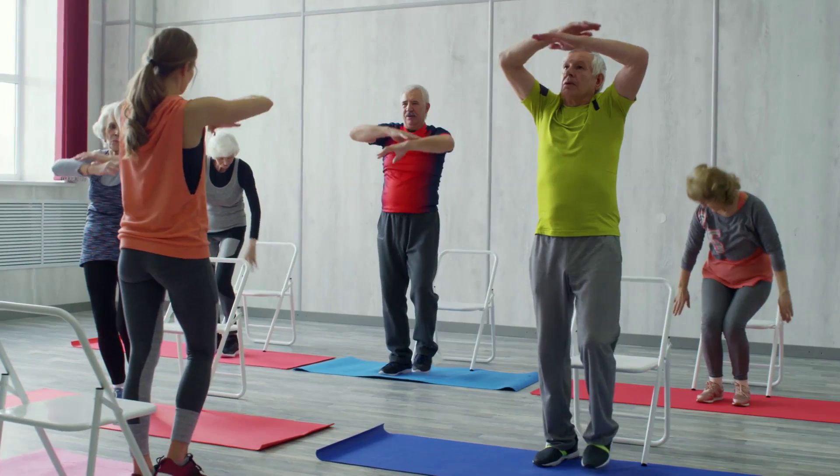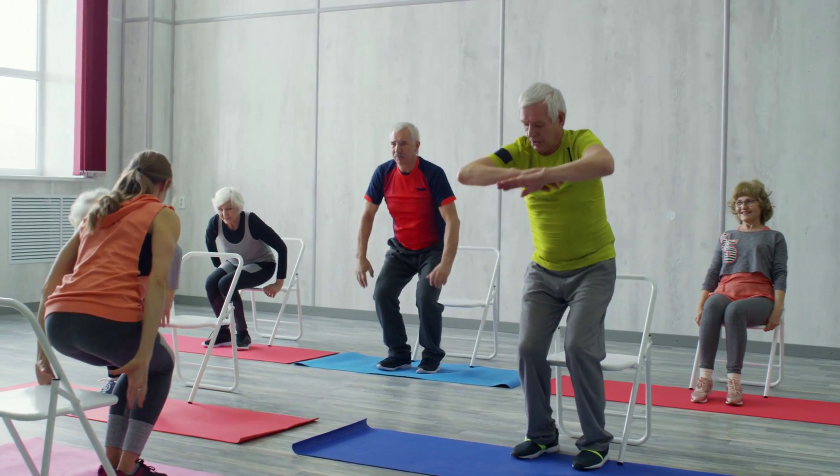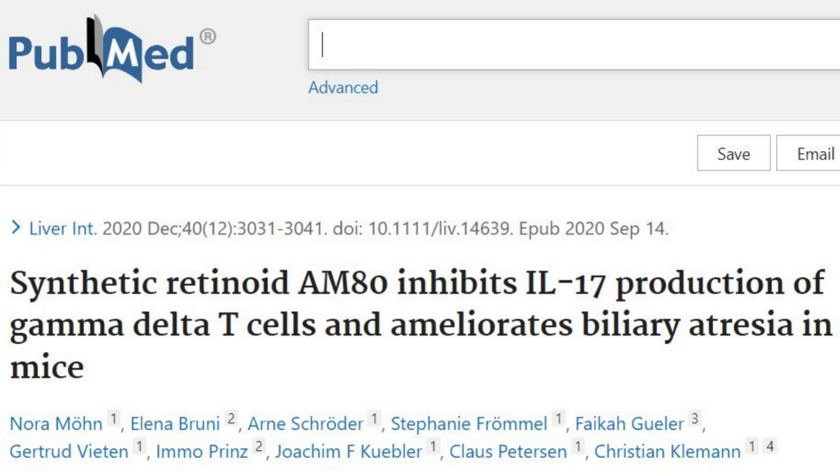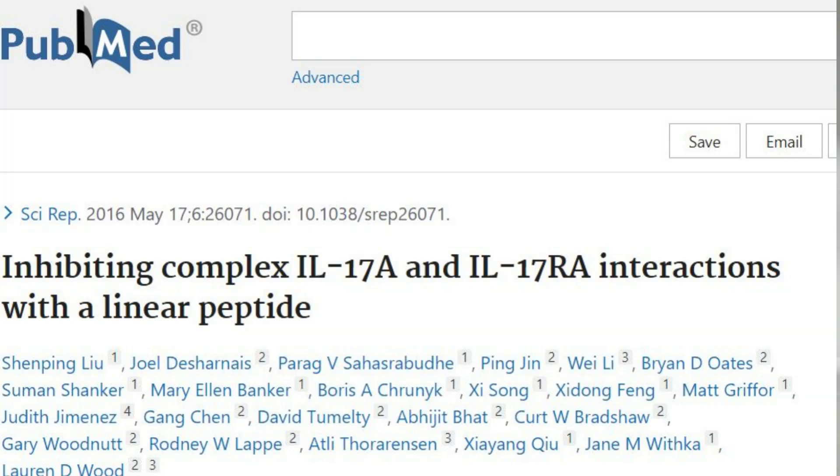Now that we understand the role of IL-17 in wrinkles, let's explore some effective ways to inhibit its activity and promote smoother, youthful skin. Maintaining a healthy lifestyle is crucial — regular exercise, a balanced diet rich in antioxidants, and sufficient sleep can help reduce IL-17 production and combat inflammation. Many skincare products now focus on inhibiting IL-17 to prevent and reduce wrinkles. Look for ingredients like niacinamide, retinol, and a peptide known as high-affinity IL-17A antagonist, which have been shown to inhibit IL-17 production and promote collagen synthesis.